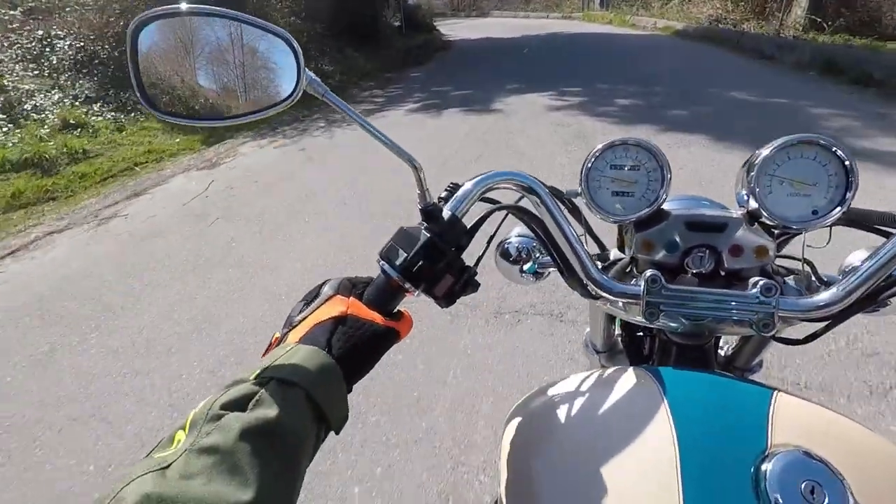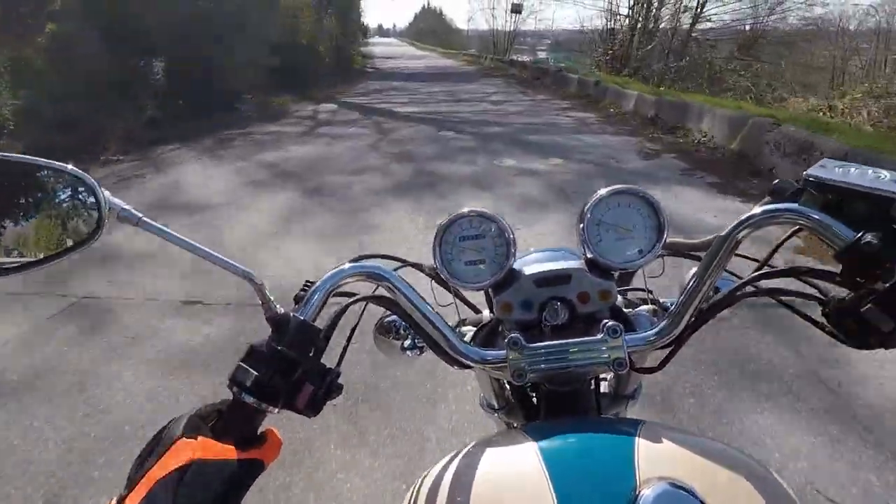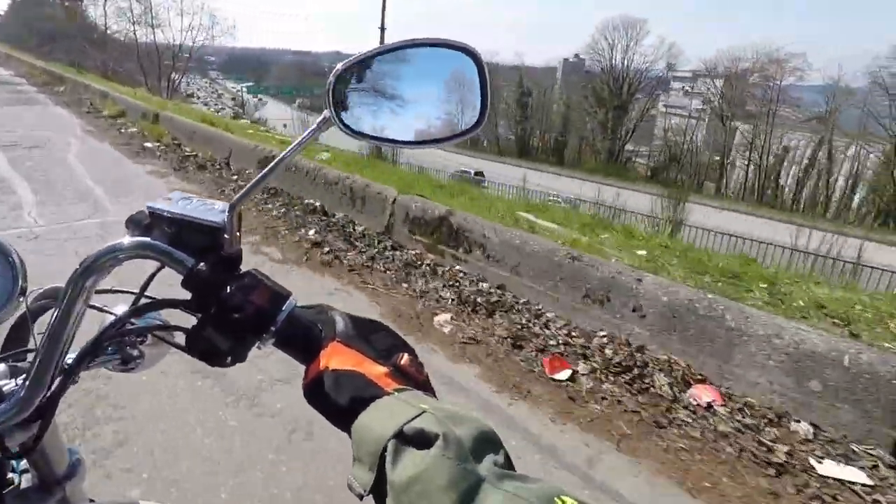There's a bit of a knock in the thing. I wonder if that'll go away when it warms up. I don't know — I haven't ridden the bike very much yet. There's the Trans-Canada Highway down there.